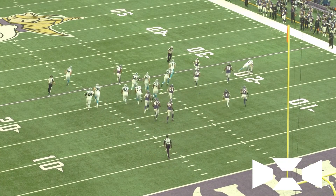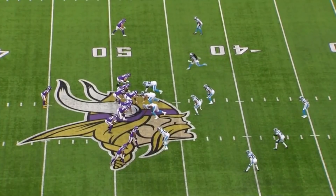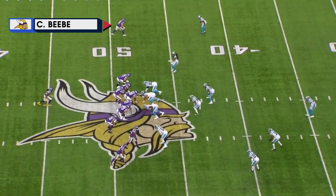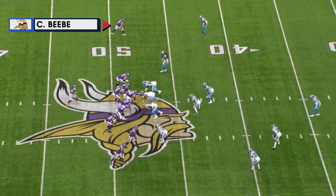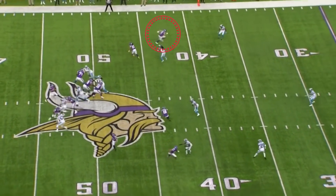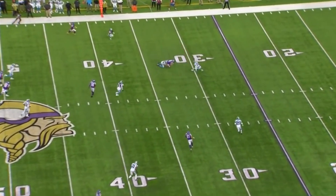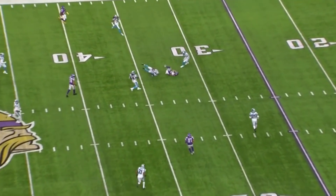The Vikings would use that as a spark to go down the field. It would start with a couple of big throws, like this one to Chad Beebe up at the top. This throw by Kirk Cousins — he made a ton of great throws in this game. He's going to get hammered by Derrick Brown, but the comeback to Chad Beebe for 16 yards picks up a first down.